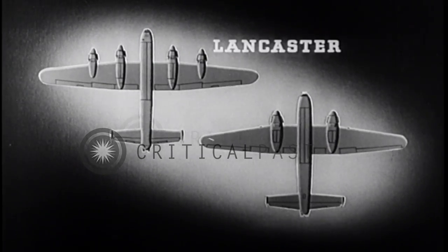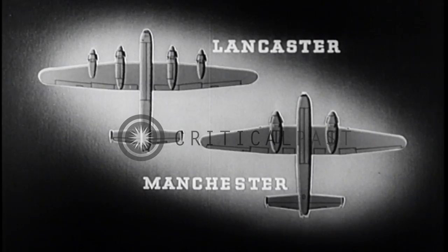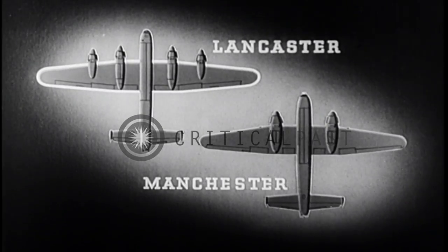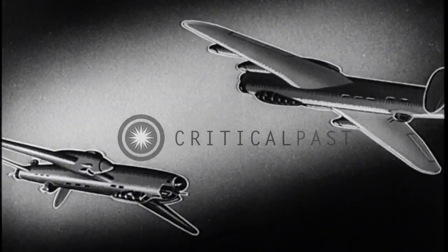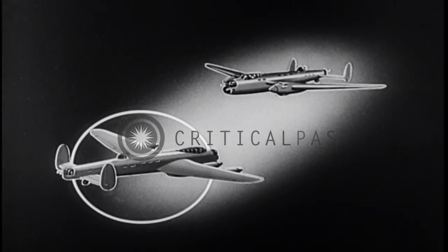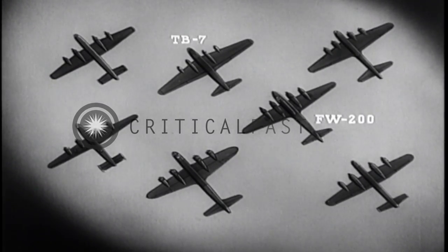Are you sure? Now you know the Lancaster. It may be confused with the two-engine Manchester, made by the same company. The four-engine Lancaster has a larger wing to accommodate the two additional engines. The Lancaster is — well, where is it? Right, you are — on the bottom. The Lancaster may also be confused with other four-engine bombers.